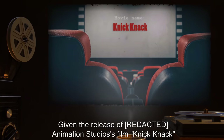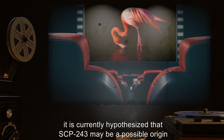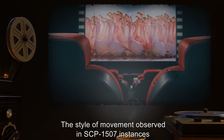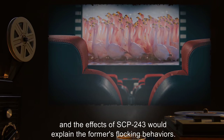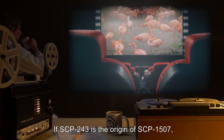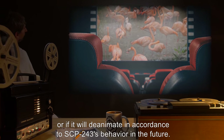Addendum 2: Given the release of animation studio's film Knickknack prior to containment of SCP-243, in which a flamingo is one of several characters, it is currently hypothesized that SCP-243 may be a possible origin for SCP-1507. The style of movement observed in SCP-1507 instances matches movement observed from the character in the film, and the effects of SCP-243 would explain the former's flocking behaviors. If SCP-243 is the origin of SCP-1507, it is currently unknown why SCP-1507 has yet to de-animate, or if it will de-animate in accordance to SCP-243's behavior in the future.